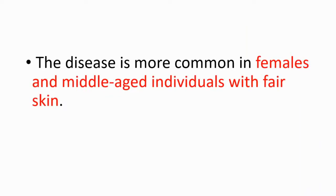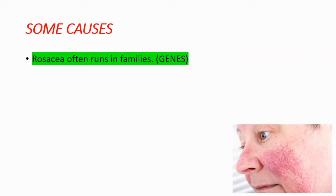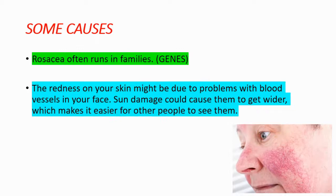The disease is more common in females and middle-aged individuals with fair skin. Some causes of rosacea are genes, because rosacea often runs in families. Blood vessels are also important — the redness on your skin might be due to problems with blood vessels in your face. Sun damage could cause them to get wider, making them easier to see. Other factors include mites, smoking, and various other factors.